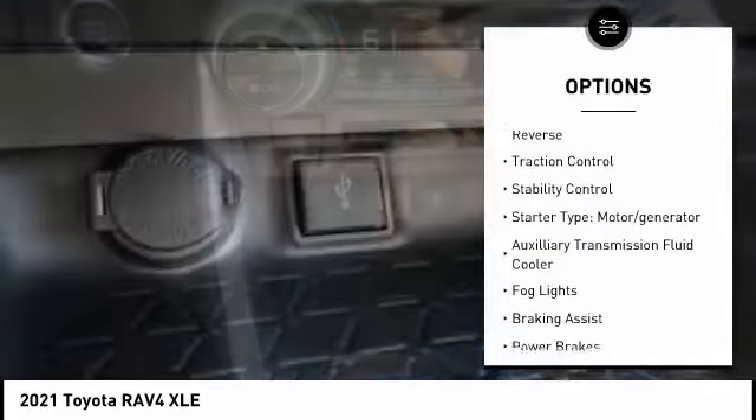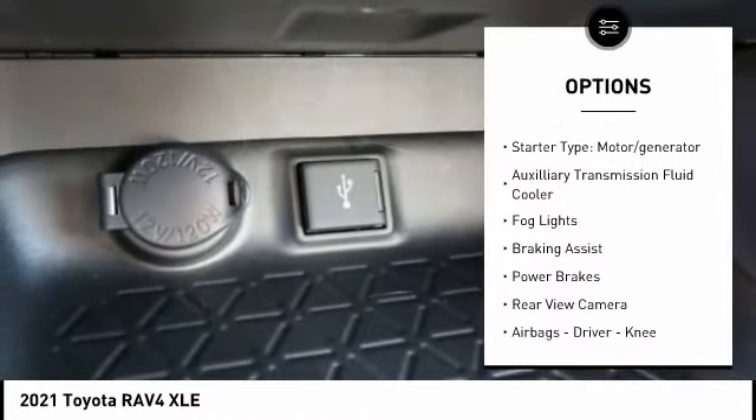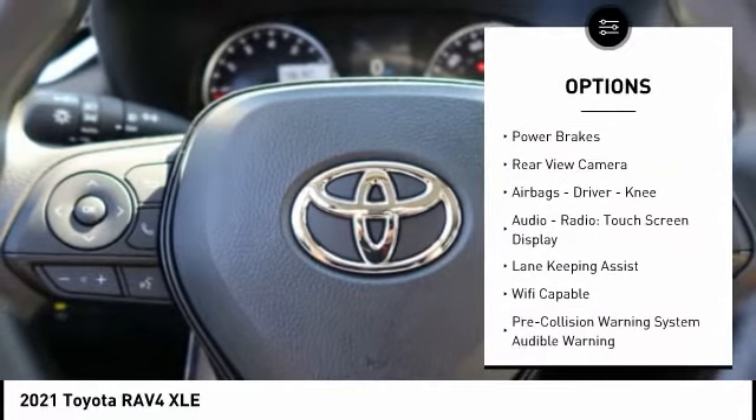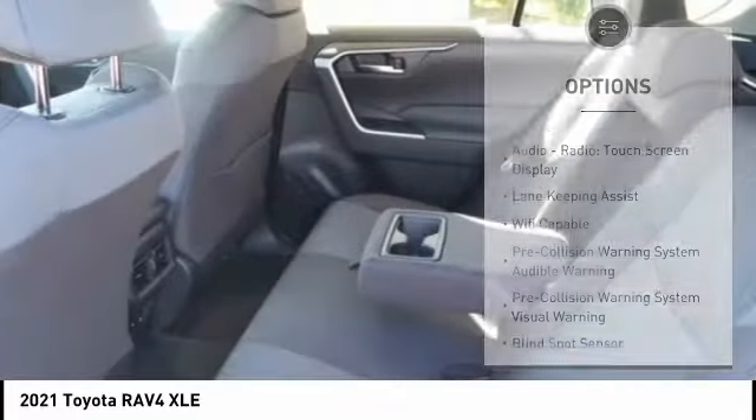Power windows with safety reverse, traction control, stability control, starter type motor generator, auxiliary transmission fluid cooler, fog lights.